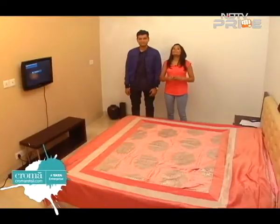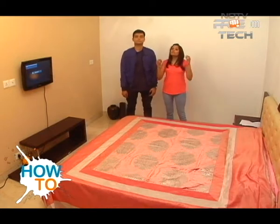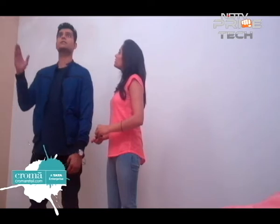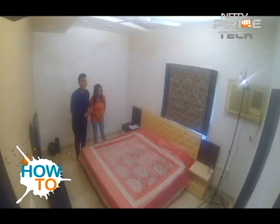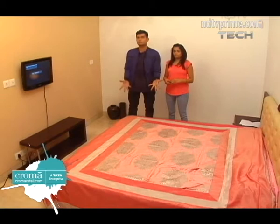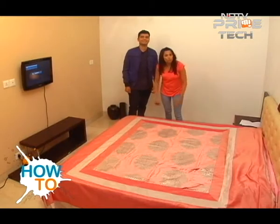Before you even begin thinking about putting a home theatre system together, there are a bunch of questions you need to ask yourself. The answers will lead you to questions like: what kind of system do you actually need, and what is the optimum use of that system? The first question you need to ask is: how big is your room?